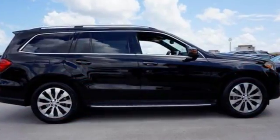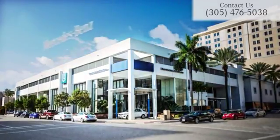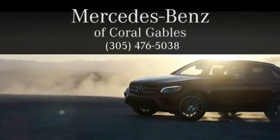So it won't be here for long — come see it today. At Mercedes-Benz of Coral Gables, we look forward to your visit and deliver excellence at every mile.